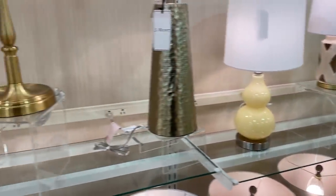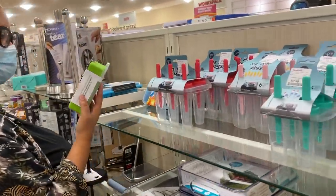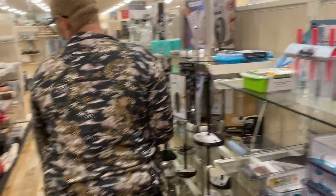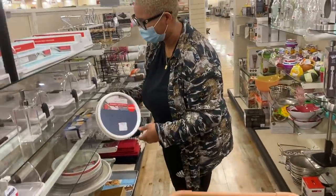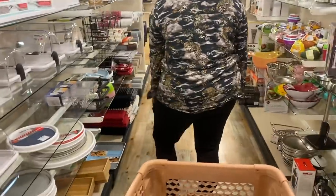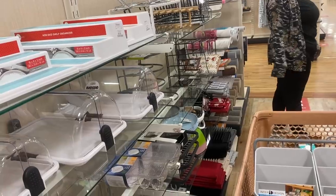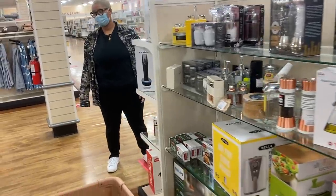I also ventured into the organization section of HomeGoods. I normally don't film stuff like this, but I love to organize — I buy all these containers and they rarely actually help me get organized, but I have a nice time. HomeGoods has really decreased the amount of home decor they have, but all these discounted organization things are really nice. It's also really important to go to the kitchen section because they sometimes have things that can be repurposed in other parts of your home.